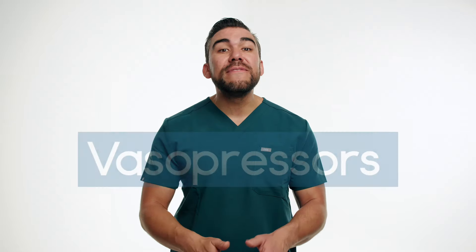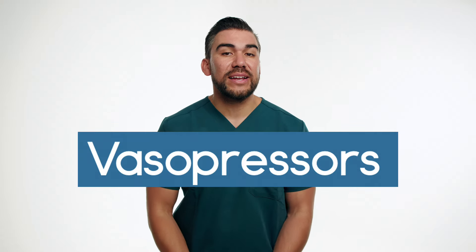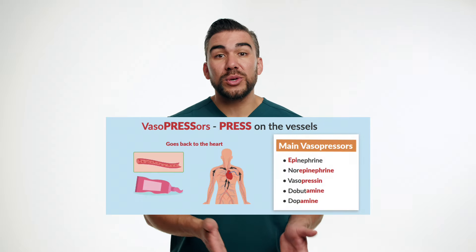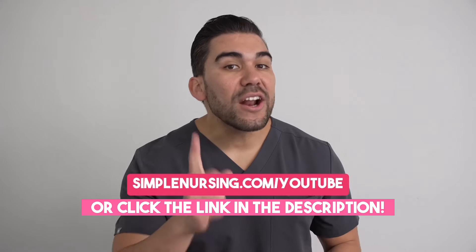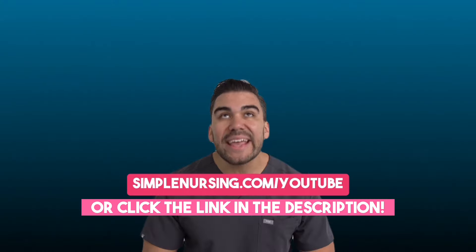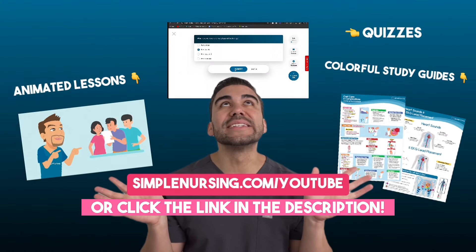In this episode, we explored the vital role of vasopressors in the clinical setting and discussed a patient scenario involving their use. By understanding the mechanism of action, monitoring parameters, and potential complications associated with these potent medications, nurses can provide comprehensive and safe care to patients in life-threatening conditions. Don't be scared — be prepared. Head on over to SimpleNursing.com forward slash YouTube to sign up for free and get access to all of this.